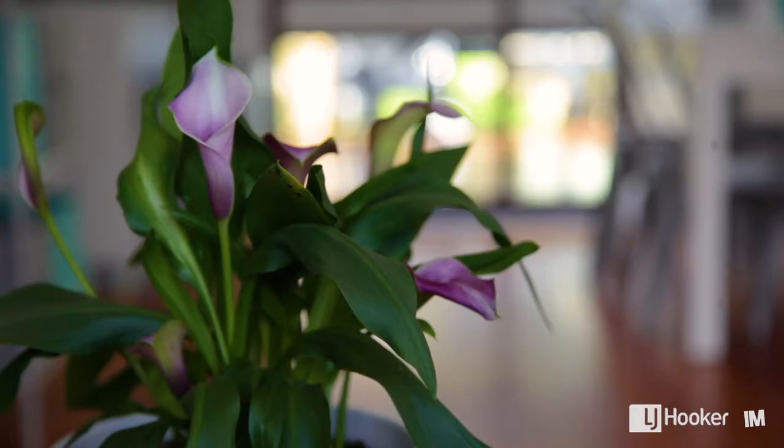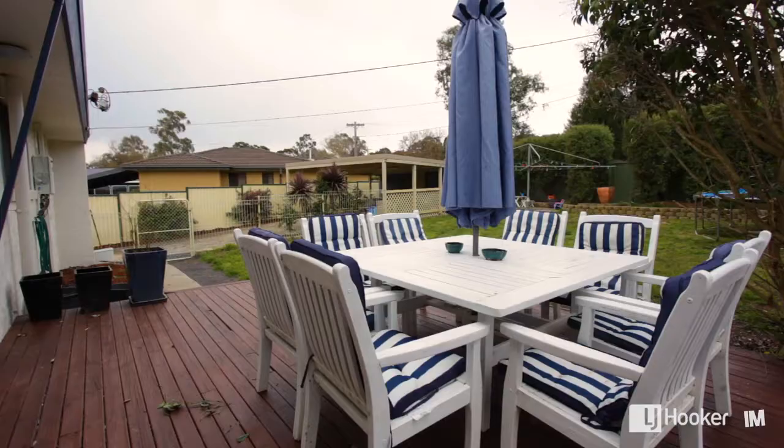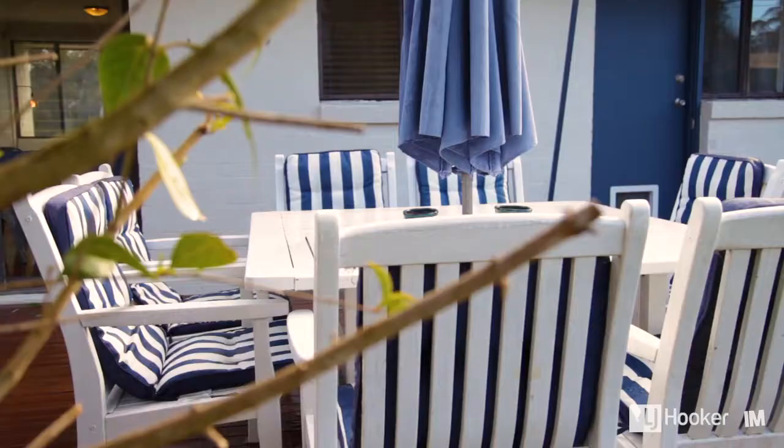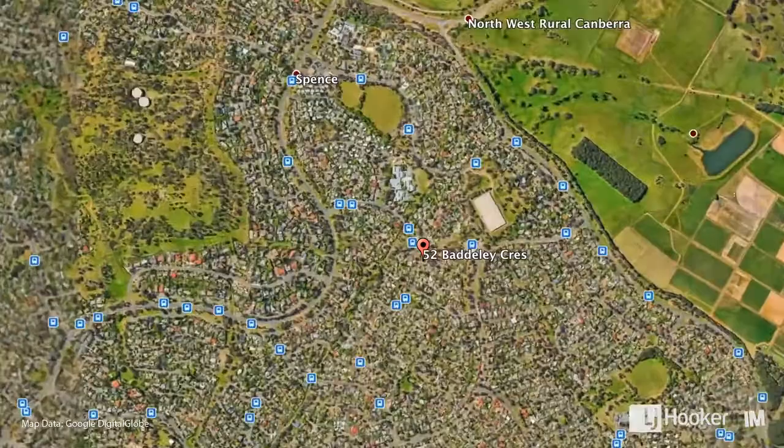One of the nice things about the home is the way it's anchored together with this beautiful hardwood flooring underfoot, which leads straight out to that brilliant outdoor entertaining area. This is a very cool space and just the right environment to entertain family and friends.